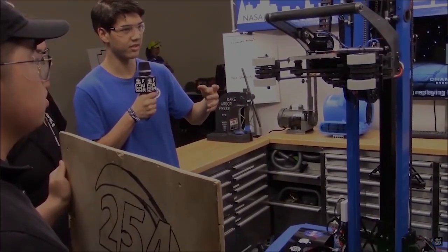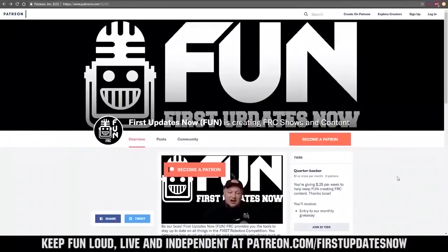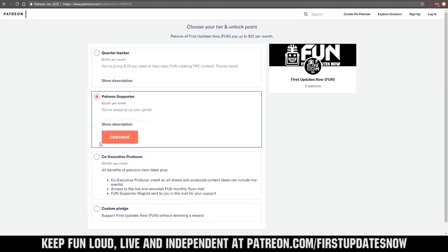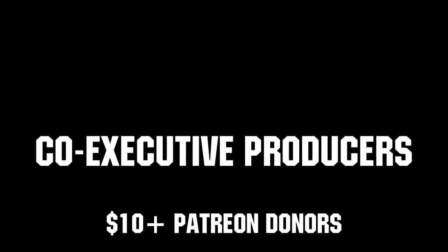Thanks for watching. If you want more fun content, be sure to subscribe and ring the bell to be notified about our latest videos. You can also directly support FUN by visiting our Patreon at patreon.com/firstupdatesnow, or by subscribing at twitch.tv/firstupdatesnow. Thank you to all of our co-executive producers keeping FUN loud, live, and independent. See you next time.